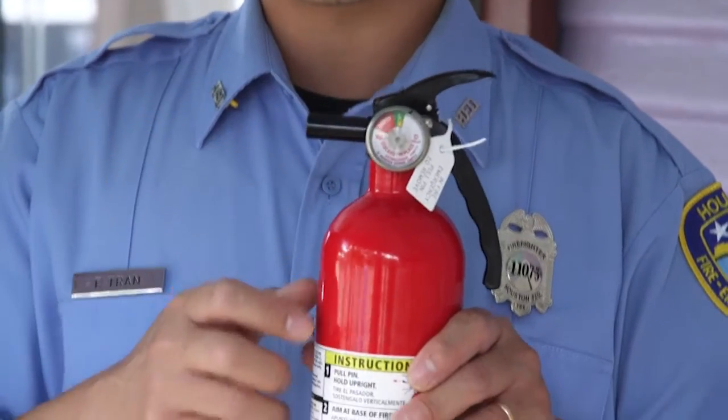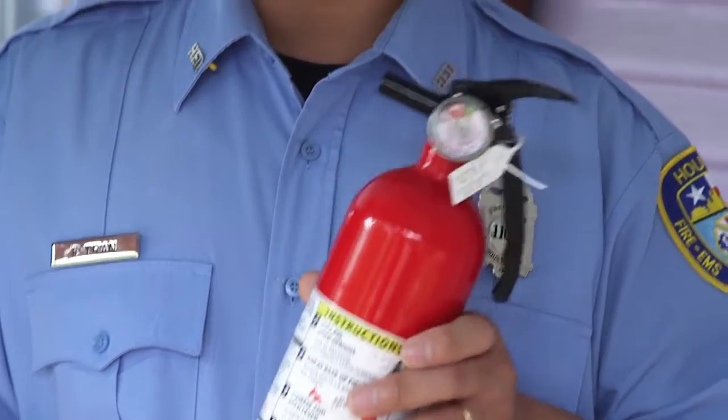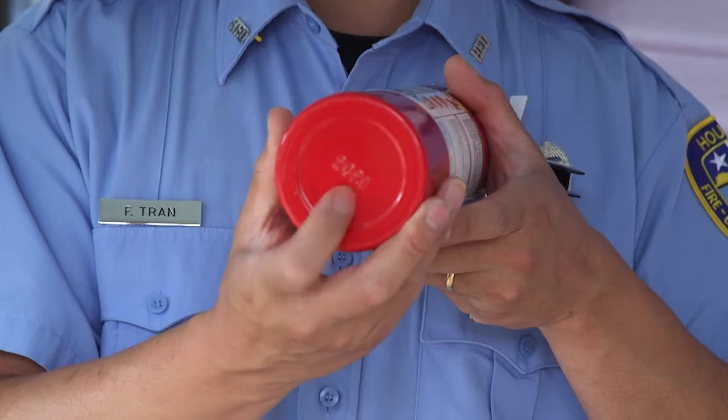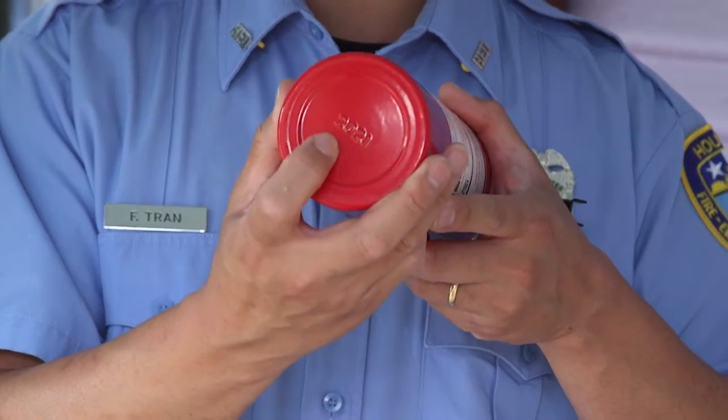When you pick it up, check the gauge — make sure it's still in the green, and make sure the hose is still intact. A lot of them have a date on the back, and we recommend replacing your fire extinguisher every seven years.